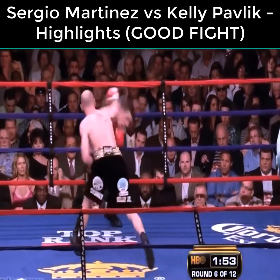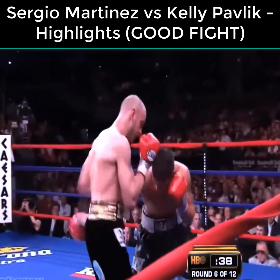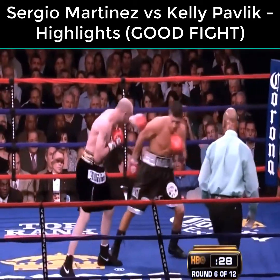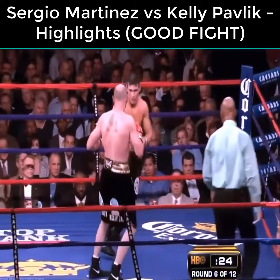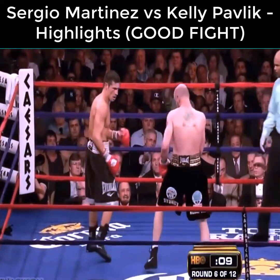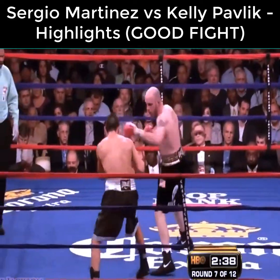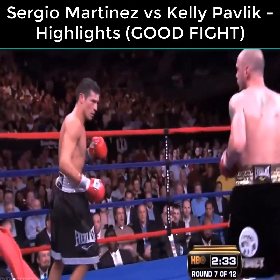Now Martinez is having a problem actually landing. He gives a lot of nice movement, but even when he hits Kelly it's more of a show-type punch. Pavlik should get off first — land that left jab, follow it with a straight right hand — and he was hurting Sergio Martinez doing exactly that.